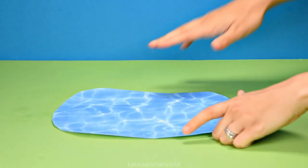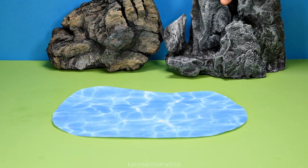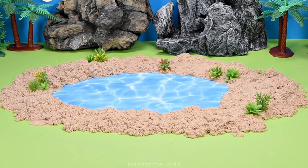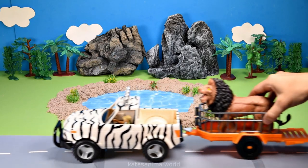Hey kids, today we're building an animal park with a pool for the animals, some big rocks for the animals to climb, some trees. Let's add some shrubs so the animals have something to eat and a road for the car to drive on.